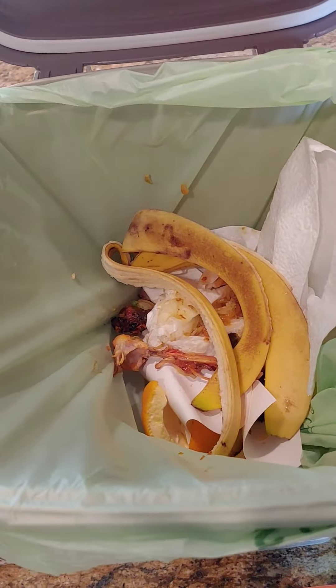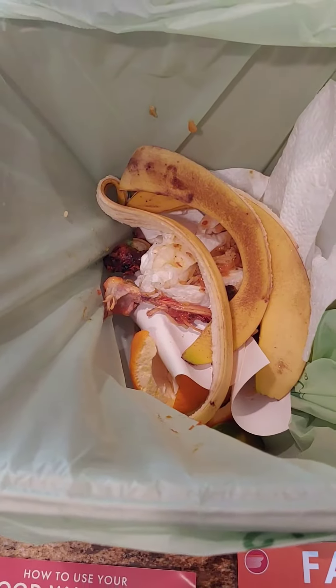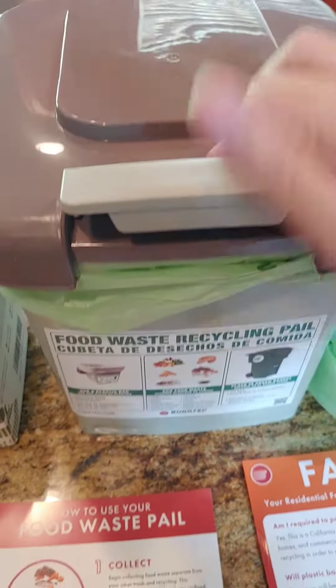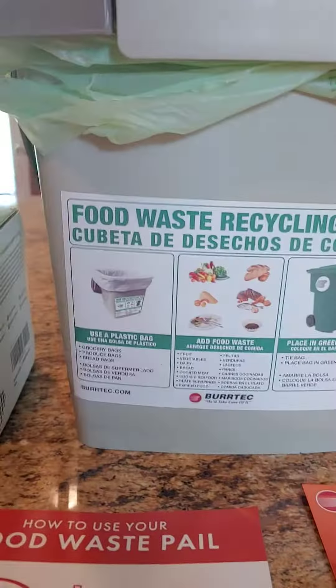I've got banana peels, chicken bones — you can see what I ate the last couple of days — and orange peels. When this gets a little fuller, I'm going to tie it up and put it in the green pail.